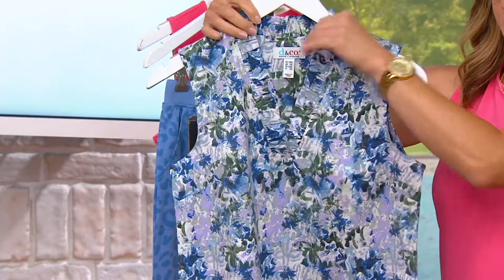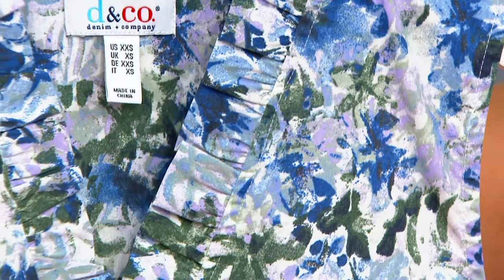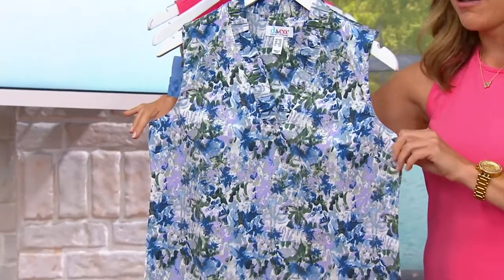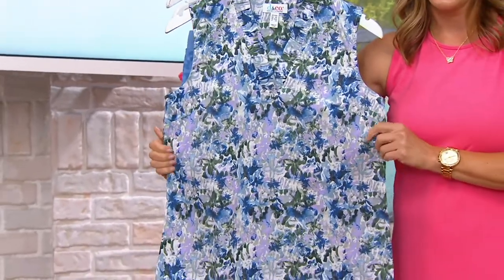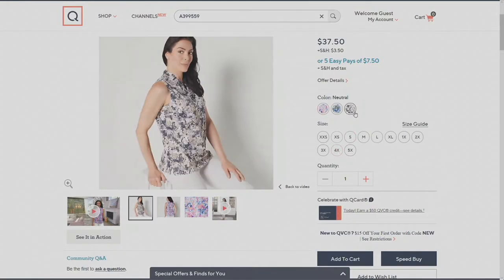This is brand new, this is so adorable, and I love this kind of watercolor floral. I'm going to guess — is this the lilac? Yes, I believe it is. We've got two other colors to show you on .com. We've got dark orchid and we also have neutral as well.